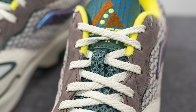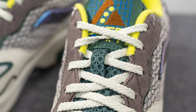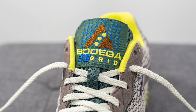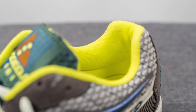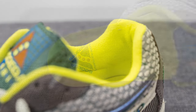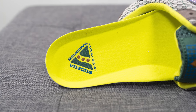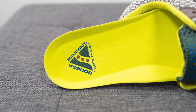Underneath the laces we have the tongue, which is covered in a patterned green colored mesh finish. On top is a rectangular tag with Bodega 3D Grid branding embroidered in the center. The back of the tongue and interior of the shoe is lined in a neon yellow or neon green textile. The insoles are well-padded foam, lined in that same neon color on top, with Bodega and Saucony co-branding pressed onto the heel.